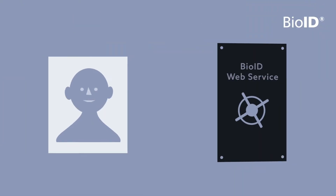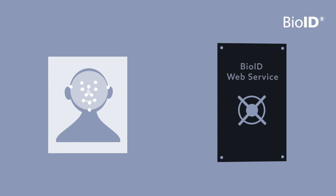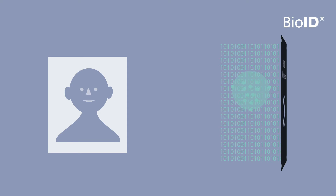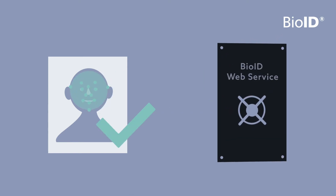To make this clear, we as BioID don't know whom we recognize. We just compare biometric features and send back the answer yes or no to our solution provider, to our customers.